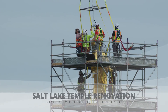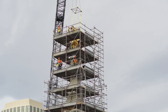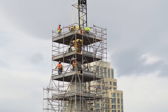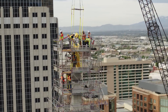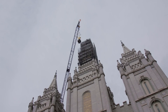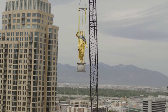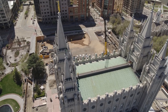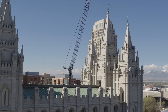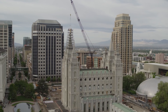Crews removed the iconic Angel Moroni statue from the Salt Lake Temple on Temple Square, part of the years-long renovation project underway at the headquarters of the Church of Jesus Christ of Latter-day Saints. Work has continued even amid unforeseen events which presented some new challenges, such as a 5.7 magnitude earthquake in March that rattled the Wasatch Front, including Temple Square.